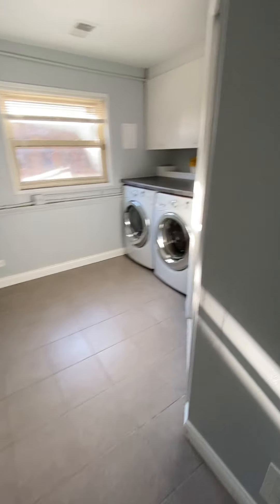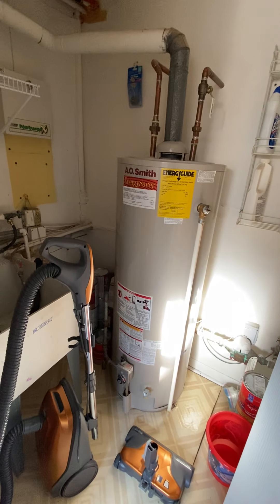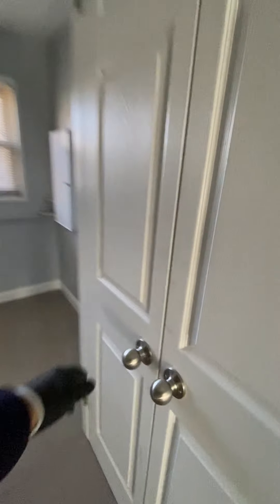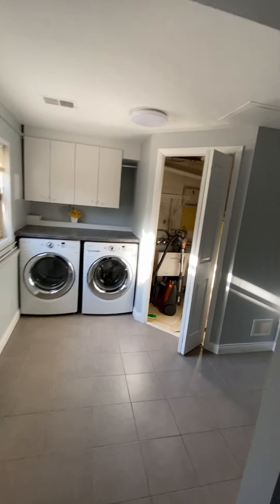You have to go into the mechanical room. There's a slop sink and water. The HVAC is also there, along with a line of storage off of the laundry. The HVAC is situated in a crawl space.